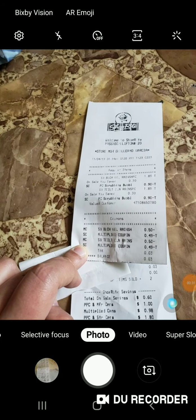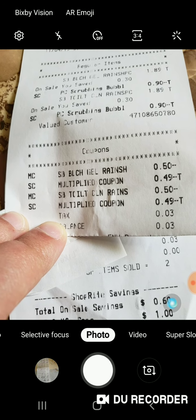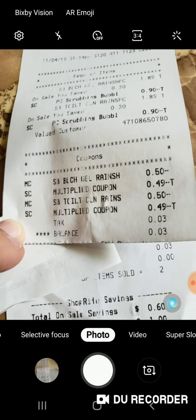I'm showing this receipt because if they have the printable coupons on coupons.com, you can probably try this deal too. It's two Scrubbing Bubbles and I got them for three cents. The manufacturer coupons were 50 cents and 50 cents.